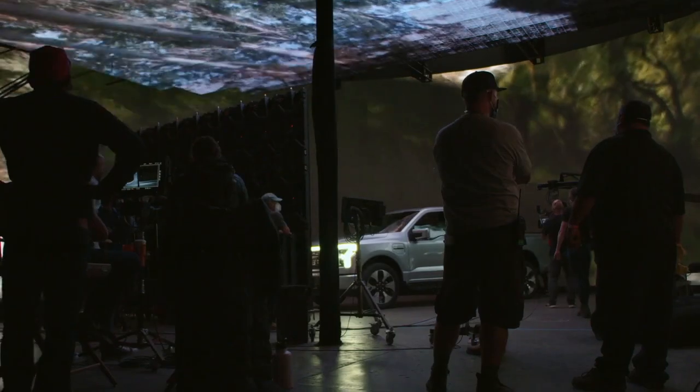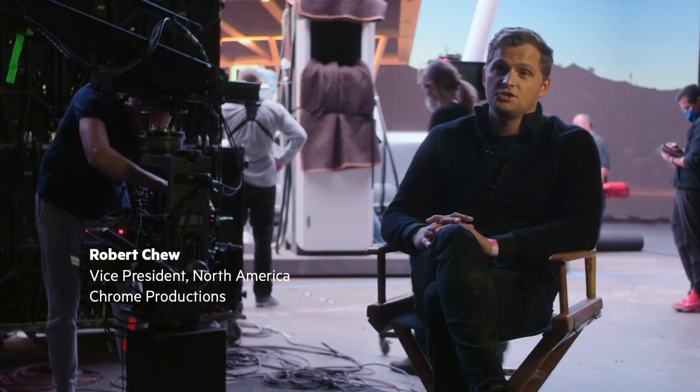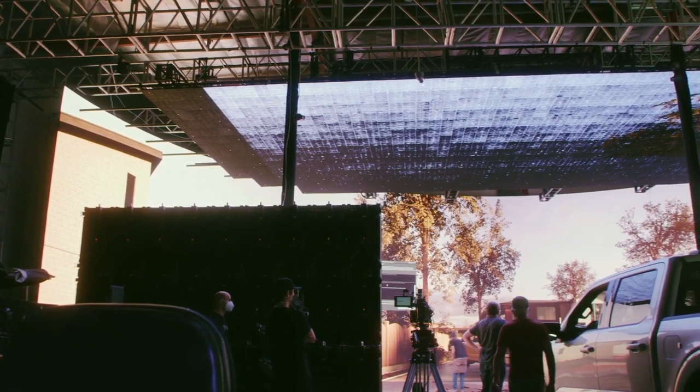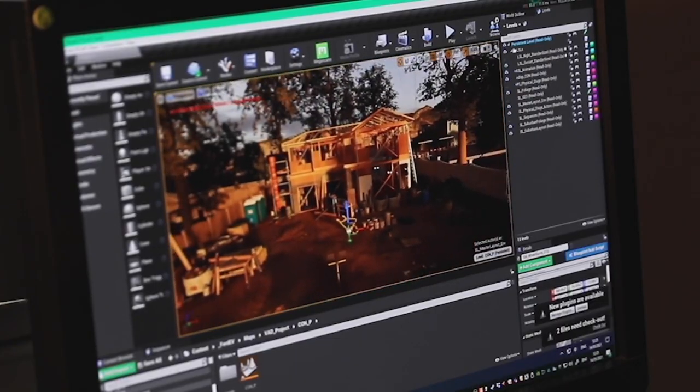Given the confidentiality of an embargoed product launch, it's always difficult to take the car out into the real world to show its product features. So what we've done here is bring the real world to the car, using Unreal Engine to create virtual environments that are photo-real.